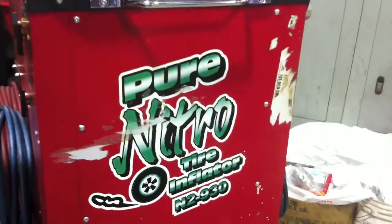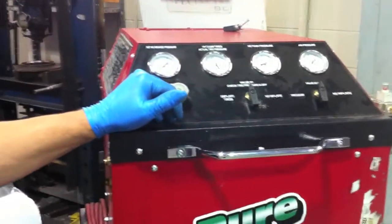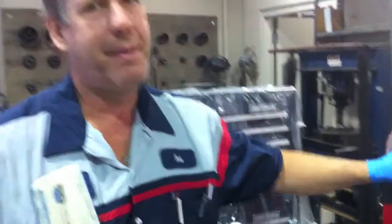It's a nitro tire inflator, so it's pure nitrogen. What it does is it evacuates the tire of all oxygen and puts pure nitrogen into the tire — 99.9% pure nitrogen.